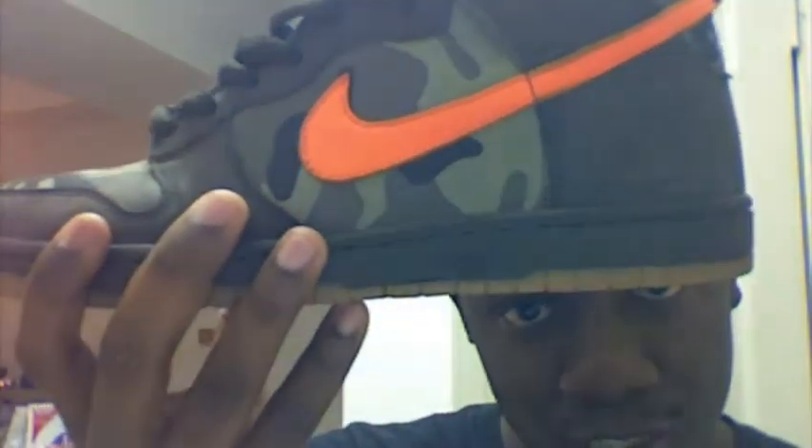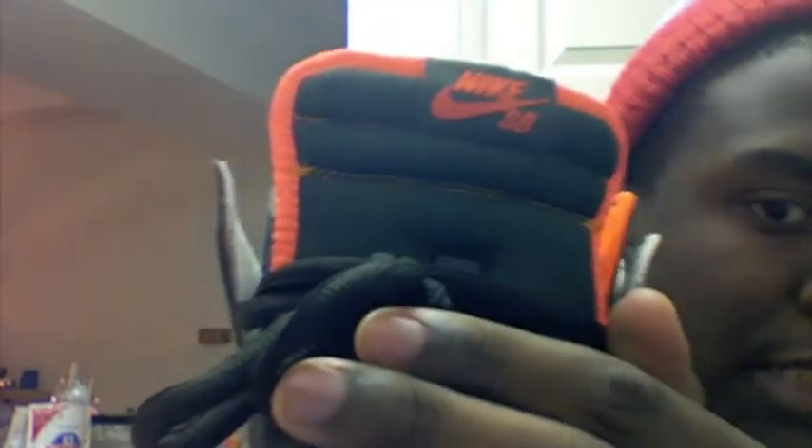The canvas is on the toe box too — it's like a camo army print. Then you got the orange leather, looks like a tumbled leather but I'm not sure, with the Nike swoosh. And you got the orange inner linings with the orange bordering the tongue, and the olive background with the orange Nike SB logo and orange stitching on the tongue.